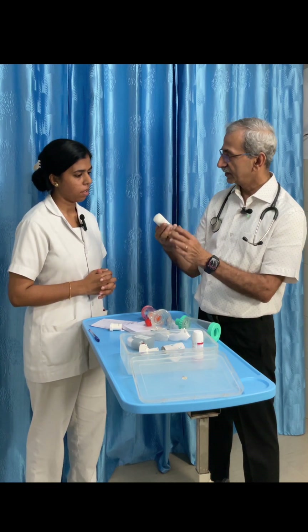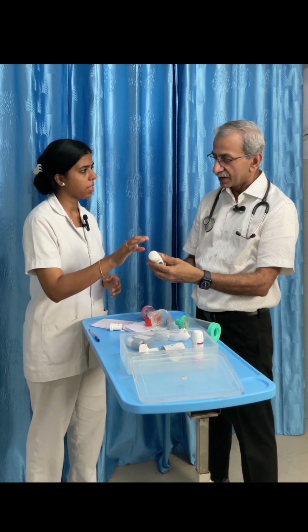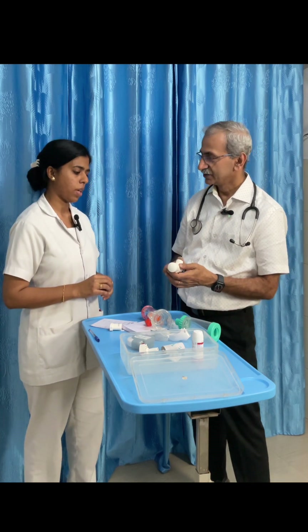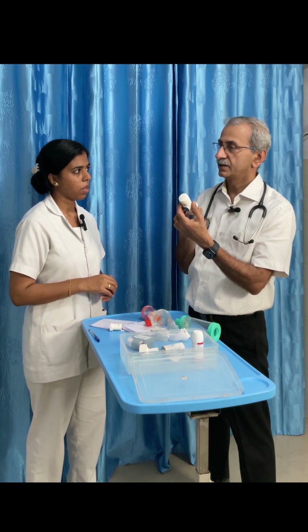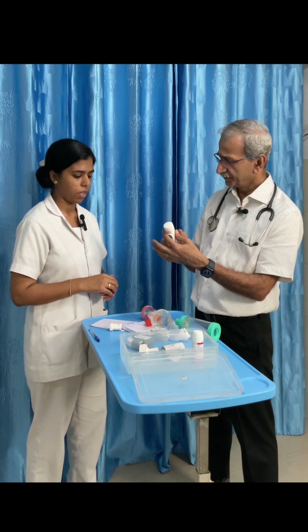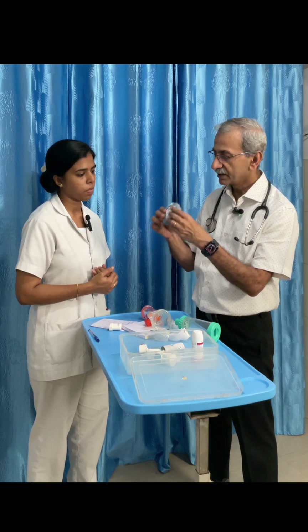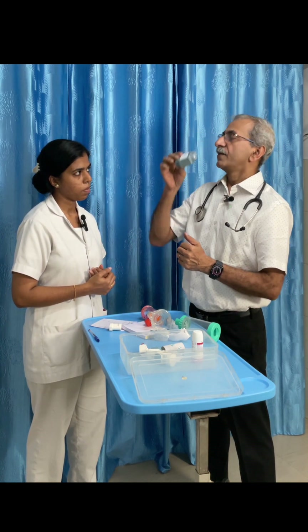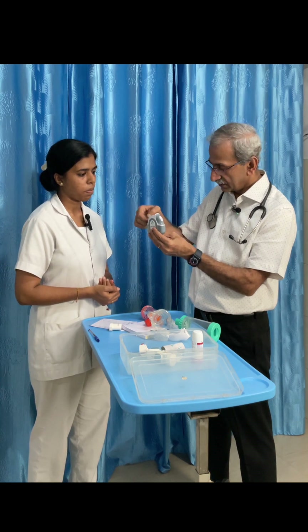We also have another dry powder inhaler type. You open the cap here, keep it in the mouth, and breathe — the medication is already loaded inside, so you don't have to press anywhere. This is much easier for those who are not comfortable with pressing. The only requirement is a little inspiratory effort. Similarly, there is this type: you open it, medicine is inside, keep it in the mouth, breathe in, and you're done. I'll show you once more — open, breathe in.